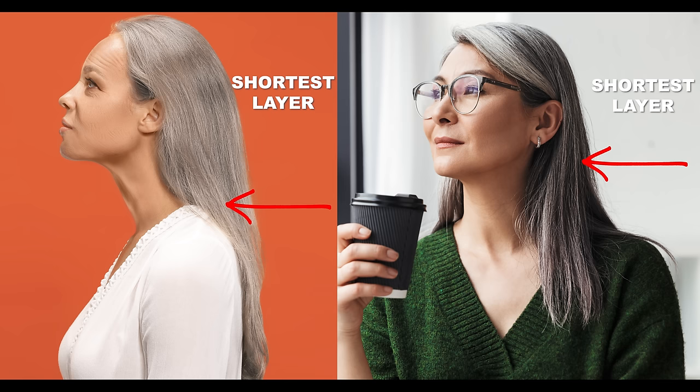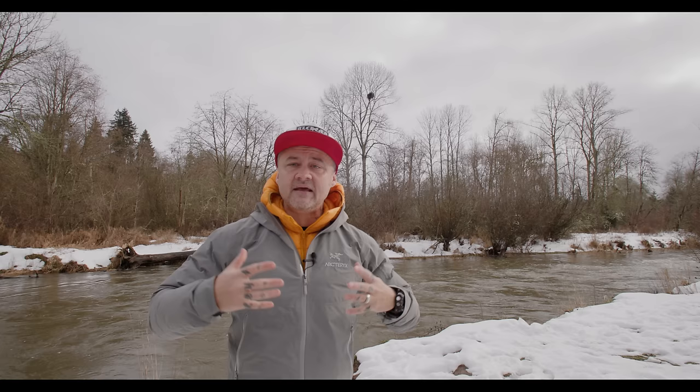When your hair is very long, the layers have to be so long to still balance that they end up still being heavy hair, so you're not really getting the shape you could get. Once you bring the length up, even though the layers still balance with the length, they're a lot shorter than they were before. That difference in layer length allows for a lot more movement and shape, and ultimately creates a better overall shape that helps you look more youthful.